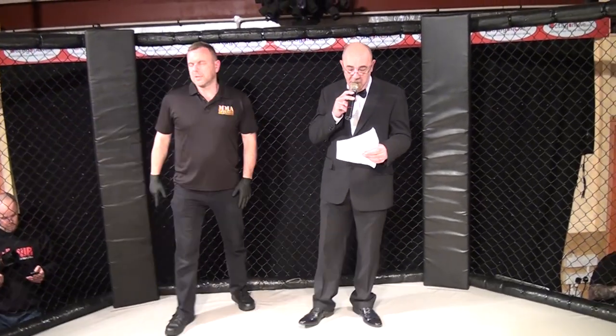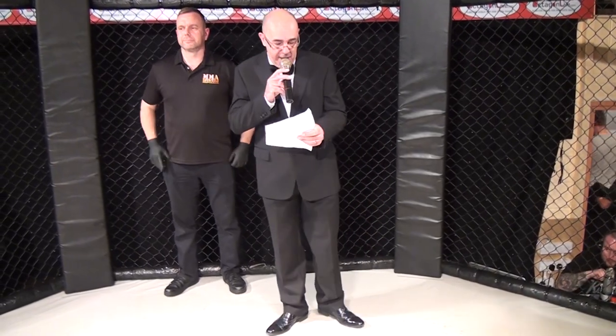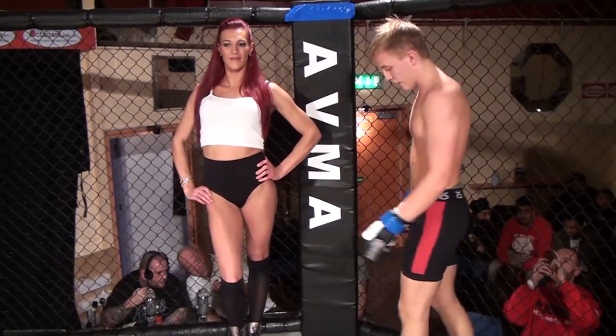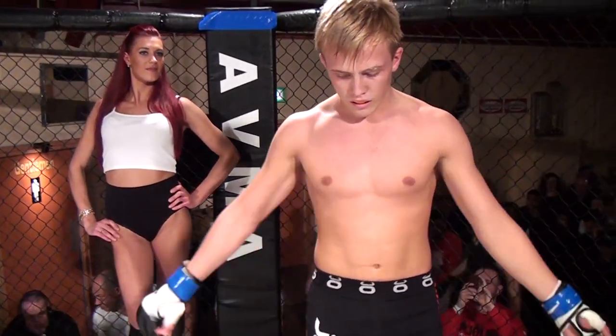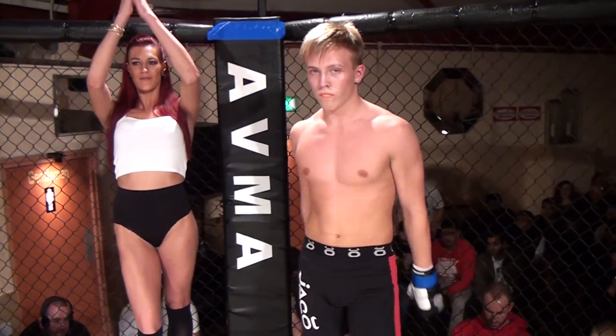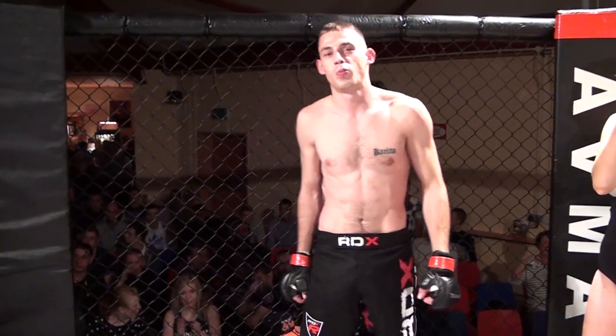Ladies and gentlemen, bout number 6 is a 70kg bout under the UAR rules. Introducing to you in the blue corner, from Moilig Gym, Bjorke the Kid Onsen. And his opponent in the red corner from AVT, Percy Hicks.